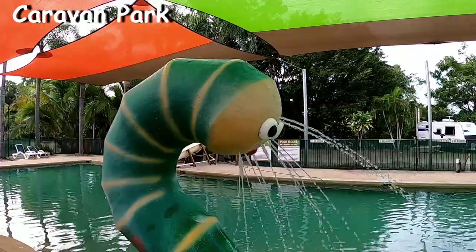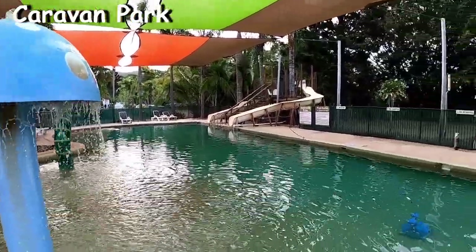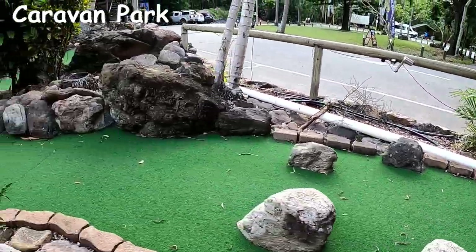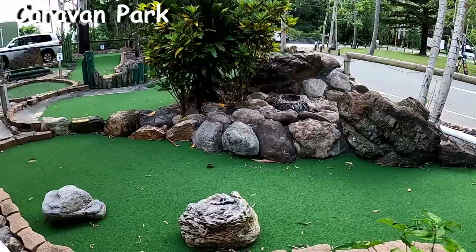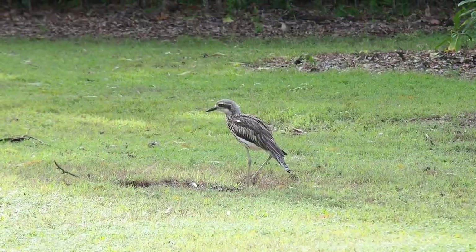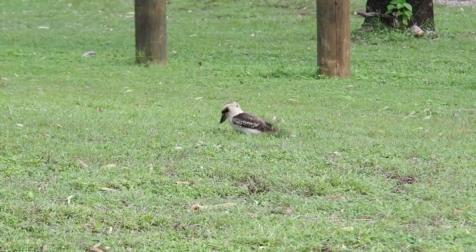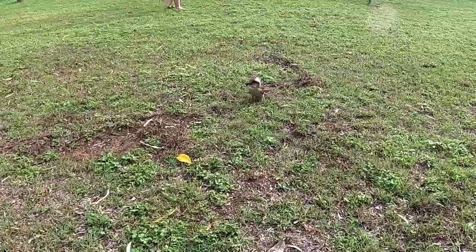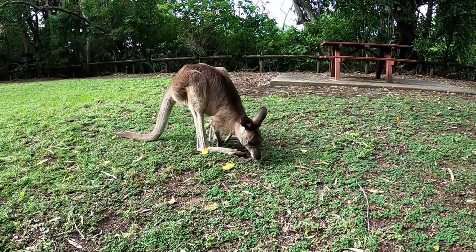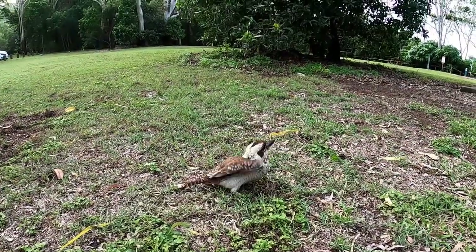You have facilities available like a swimming pool and a small mini golf course. You can wander around the grounds of the park and the public picnic areas and find yourself some kookaburras and kangaroos. These kookaburras were trying to find themselves some worms for dinner.